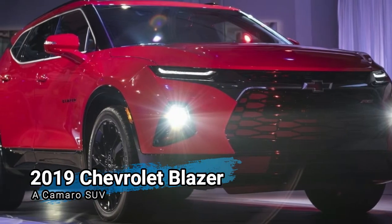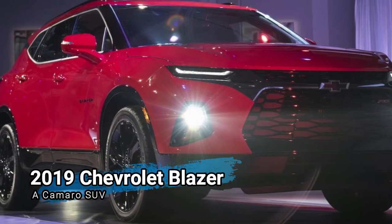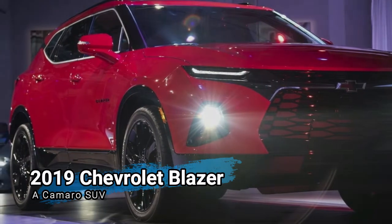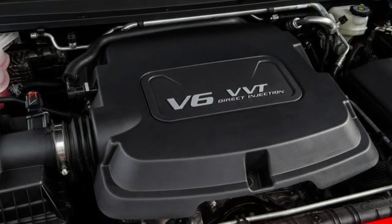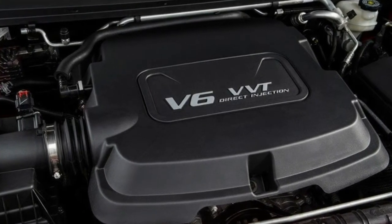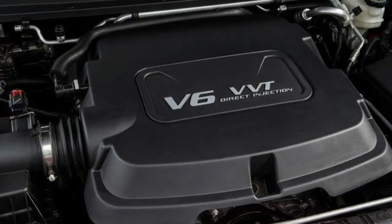Introduced in 1969, the Chevrolet Blazer survived in many forms until 2005, when the iconic nameplate was retired for good. Come 2018, and Chevy finally revived the name for a new midsize crossover.